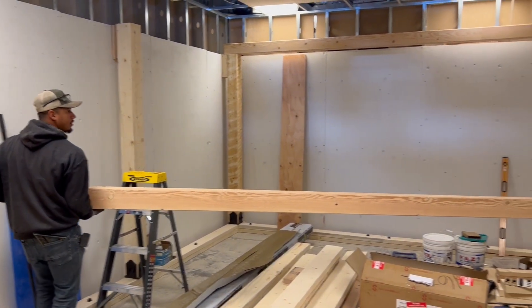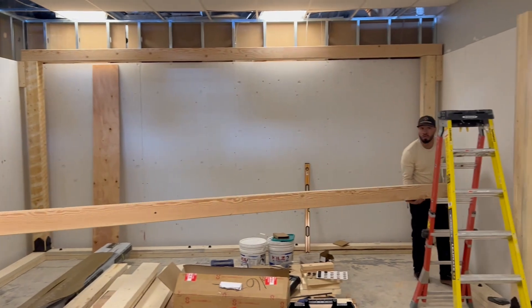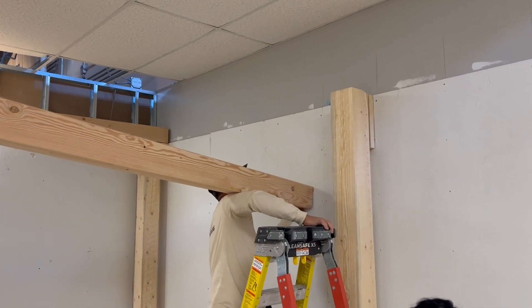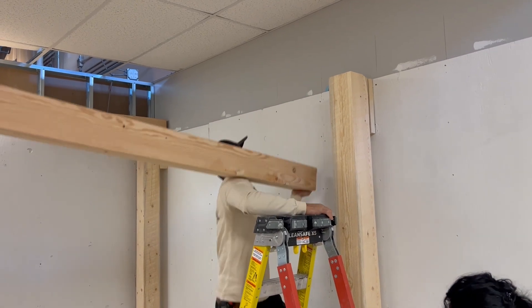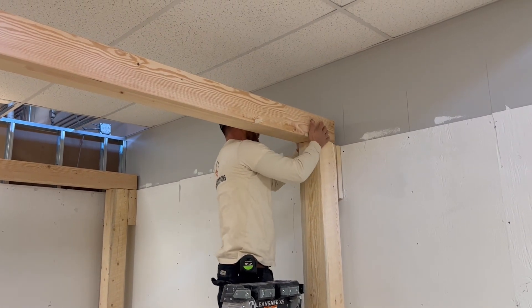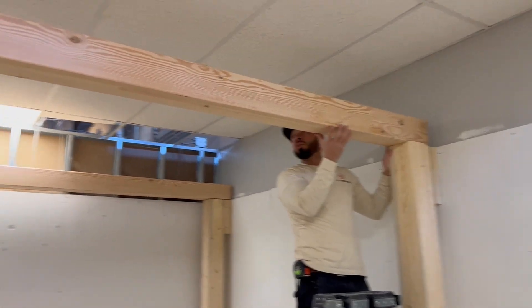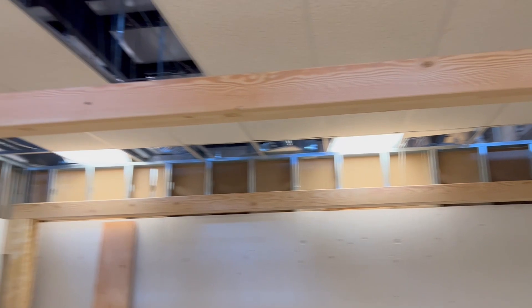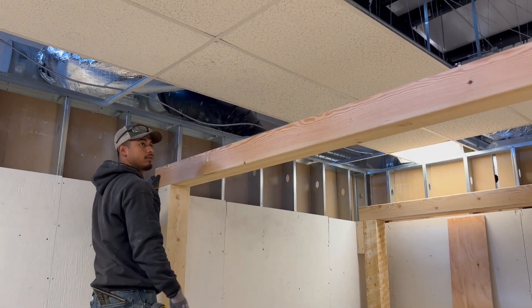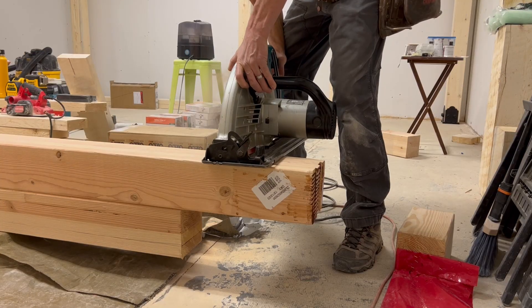It doesn't matter. Do you want me to turn the thing around? Go back your way. That's good. Nice. Okay, then you can probably push back towards him a little bit, Juan. There you go. Looking good? Perfect.